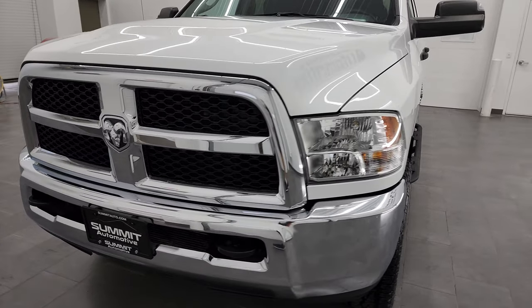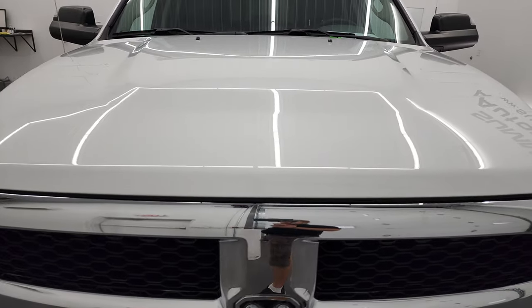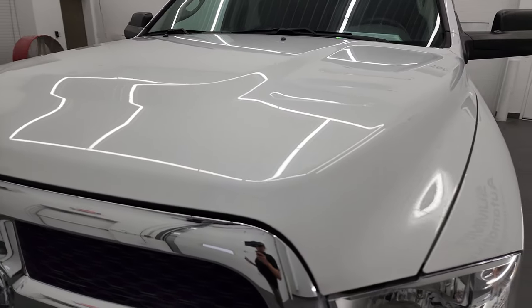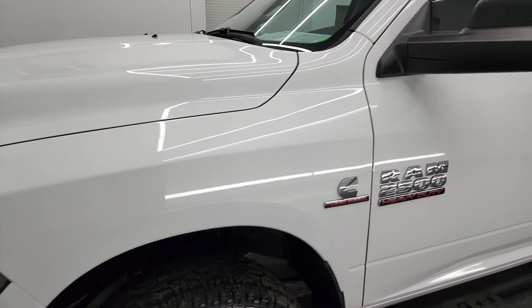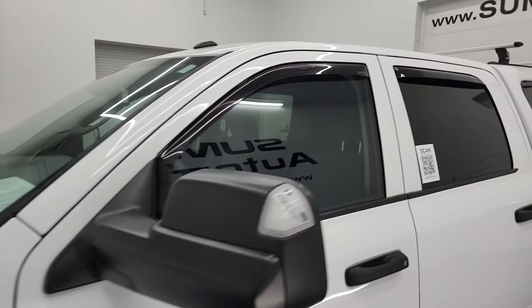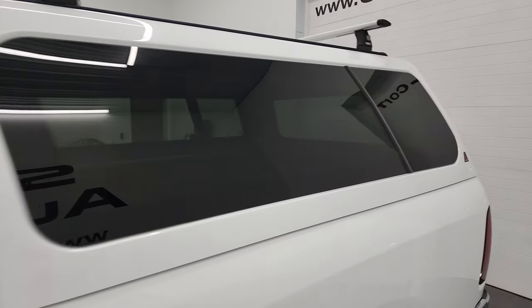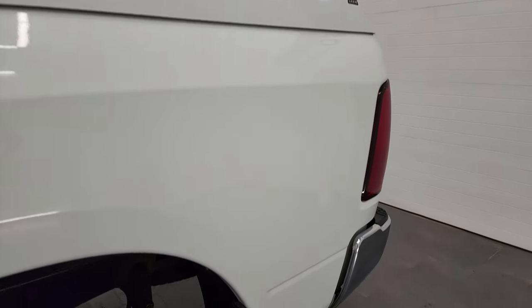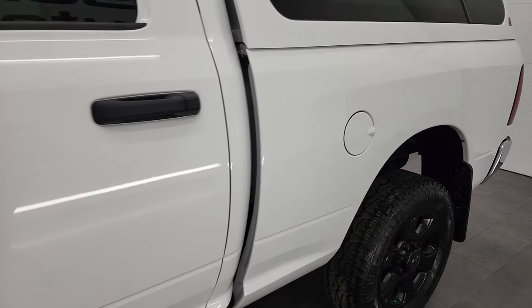I'm going to go all the way around in this video — inside, underneath, start it up and take a look under the hood. Bright white clear coat is the color. I shoot all my videos in 4K, so if you have HD capabilities on your computer, tablet, smartphone or television, I highly recommend turning them on right now because it is your best way to check out the quality, condition, options and cleanliness of the vehicle before seeing it in person.